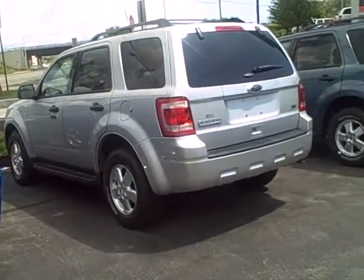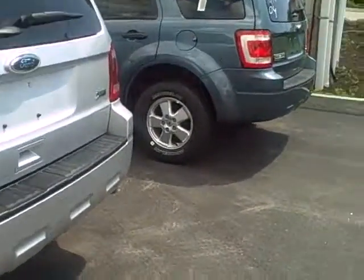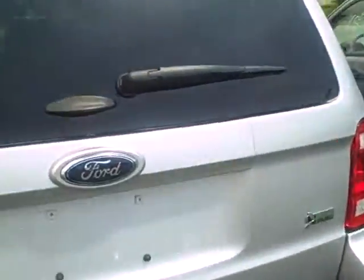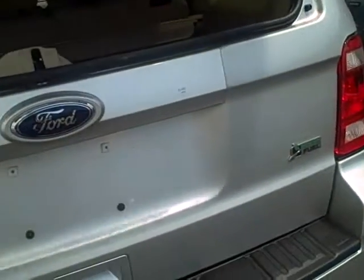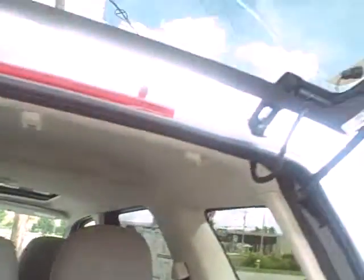I'm going to open up the trunk here and let you take a quick look inside. We do have a five-star plan going on right now — it's called our roadside assistance, as well as towing, and it does come with a lockout as well. As you can see, it's a very nice color, very clean, and in very nice shape.